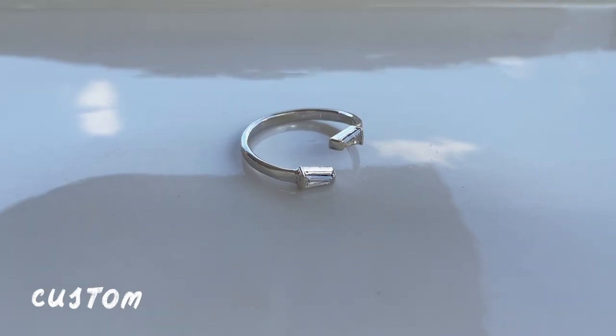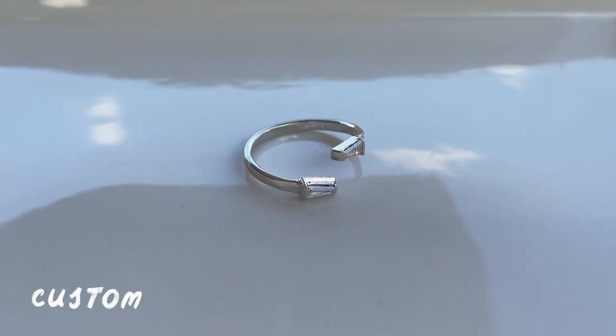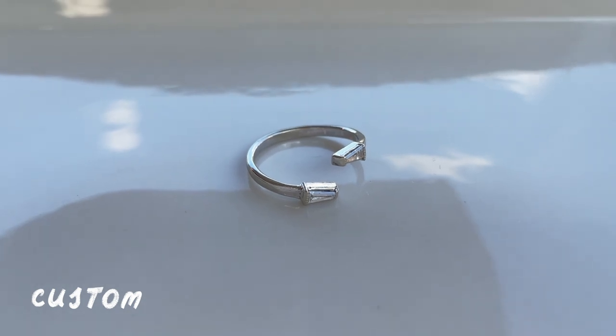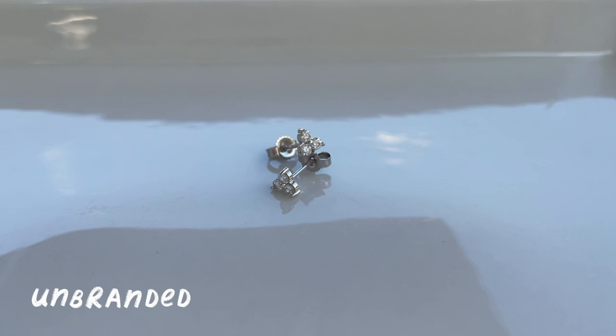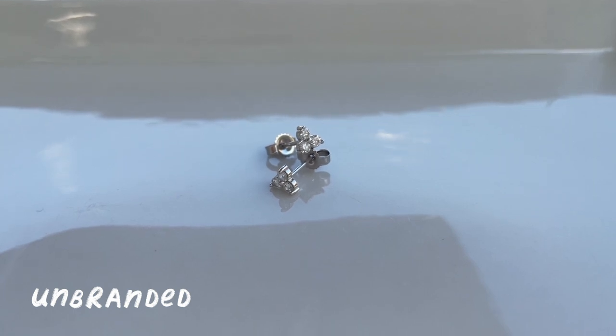This ring is an open wrap or bypass style with two tiny tapered baguettes in white gold. And these earrings are a three diamond cluster style, or clover style, in white gold.